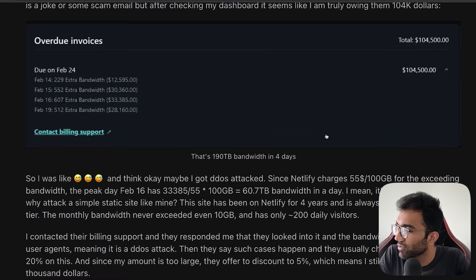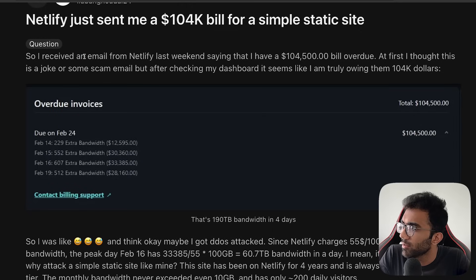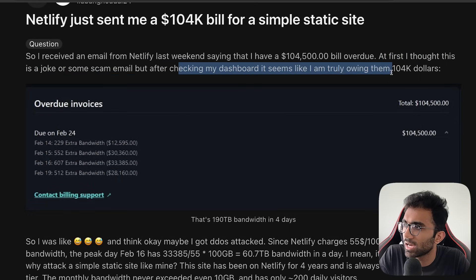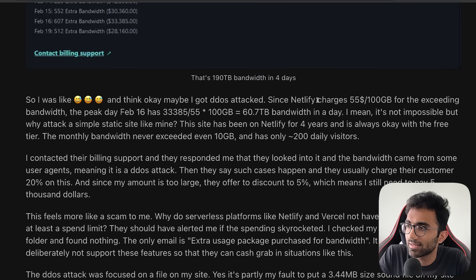The user received an email from Netlify last weekend saying they had $104,000 USD overdue. At first they thought it was a joke or a scam, but after checking their dashboard it was real. They figured maybe they got DDoS'd, since Netlify charges $55 for 100 GB of exceeded bandwidth. The peak day of February 16th had around 60 terabytes of bandwidth in a single day.